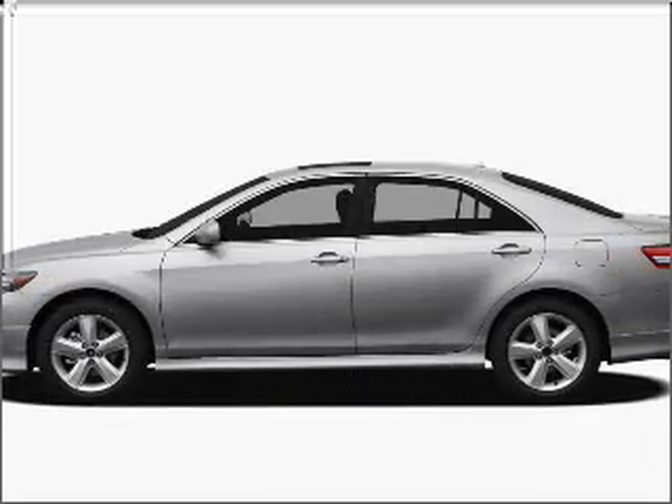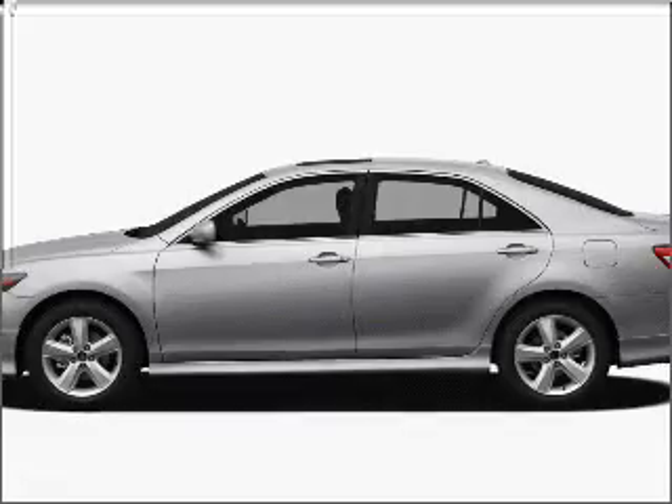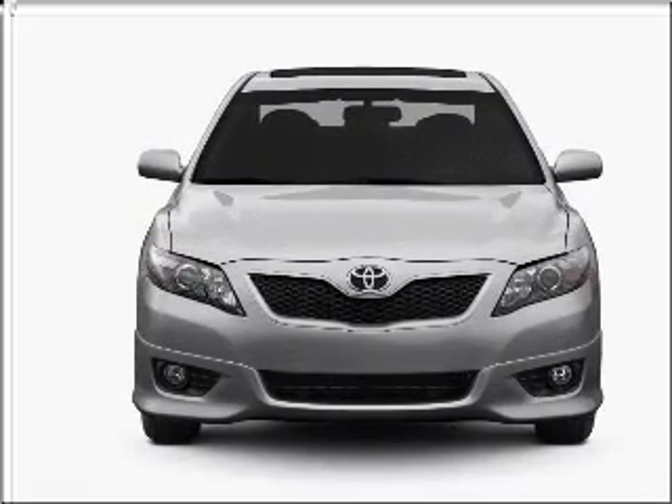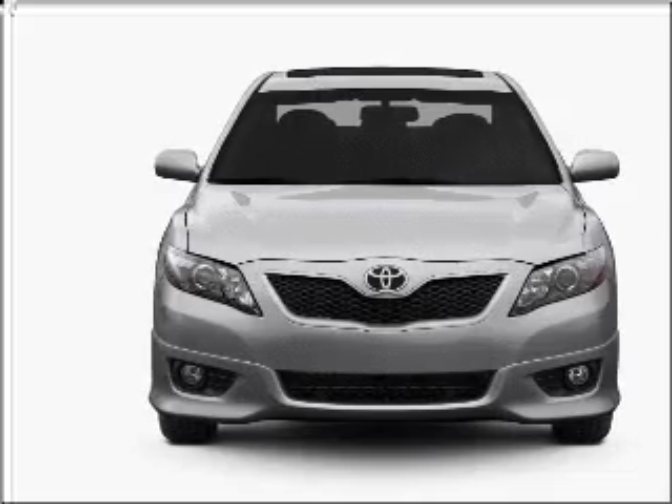Presenting the 2011 Toyota Camry. Find everything you want in a ride under one roof with this vehicle, with an efficient four-cylinder engine that responds smoothly to its six-speed automatic transmission.